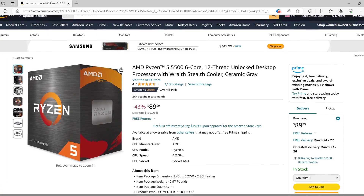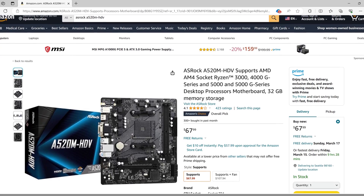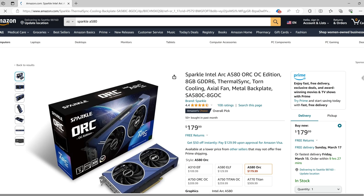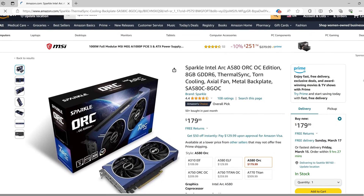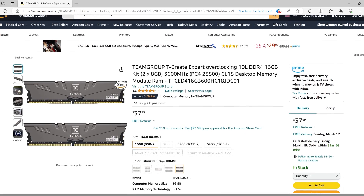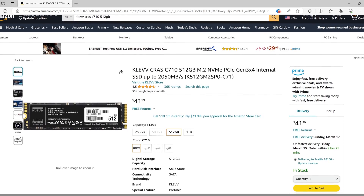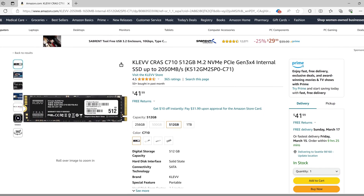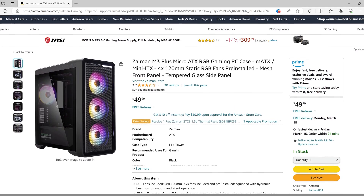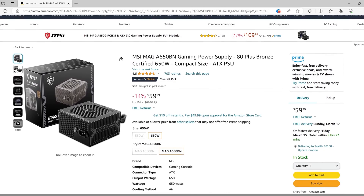We chose an AMD Ryzen 5 5500 processor for $90, ASRock's A520M HDV Micro ATX motherboard for $68, Sparkle's ARC A580 Orc OC Edition graphics card for $180, a 16GB kit of Team Group's T-Create Expert memory for $38, a 512GB NVMe SSD from Clev for $42, Zalman's M3 Plus Micro ATX case for $50, and MSI's MAG A650 Bronze power supply for $60.